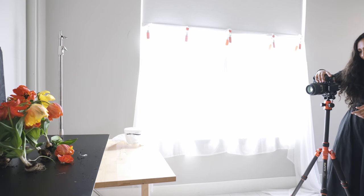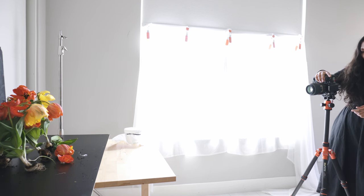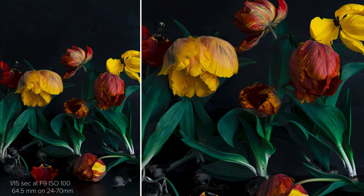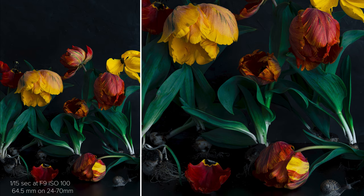Five months and over 300 bulbs later, we finally have a photograph.